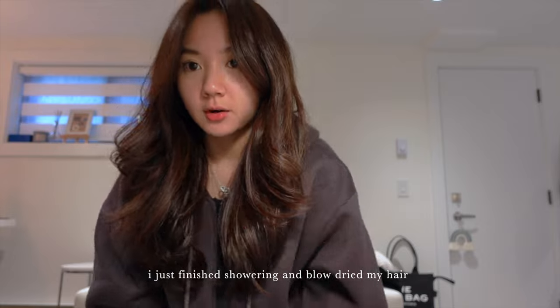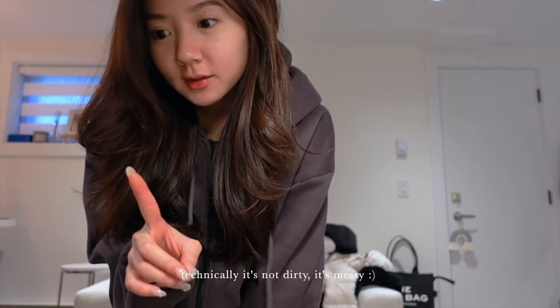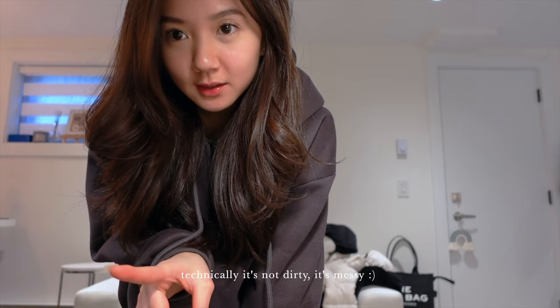I just finished showering and blow-dried my hair. As you can see, I need to clean my room — well, technically it's not dirty, it's messy. Let me show you.